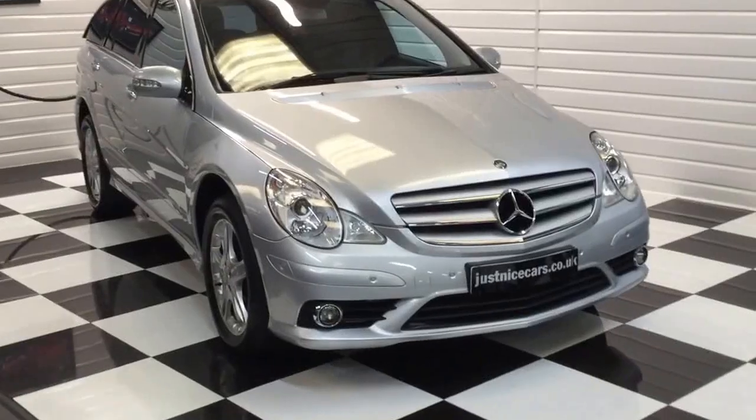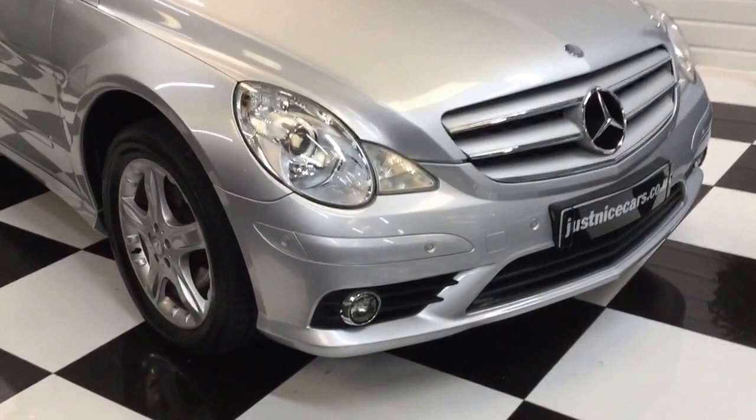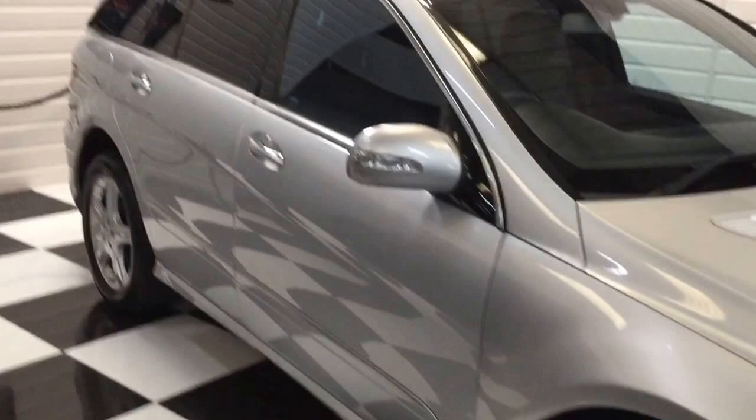I'm just going to give you a short video of the R-Class Mercedes. This is an R280, 3-litre turbo diesel. It's a five-seater model with command satellite navigation. Ten years old, nice condition, a few little blemishes here and there which I'll show you as you're going round.